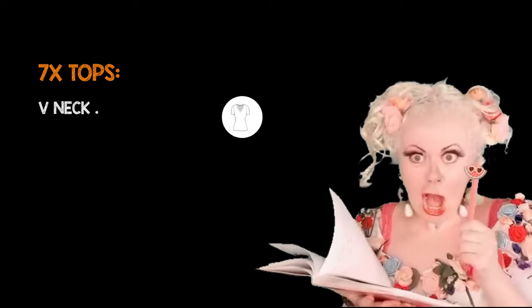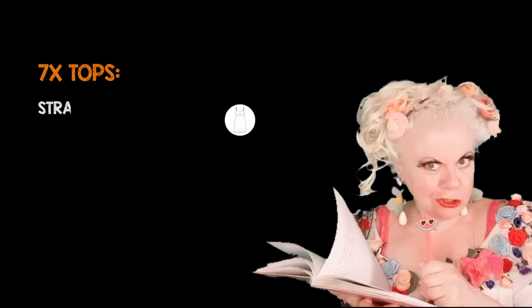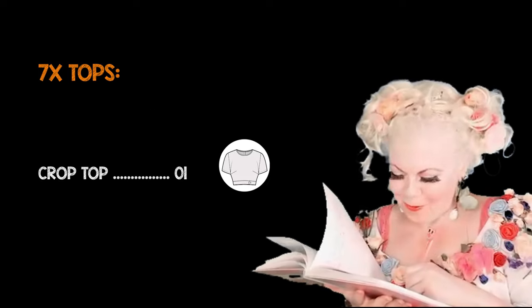Seven tops: one V-neck, one polo, one boat neck, one strappy, one blouse, one T-shirt, one crop top.